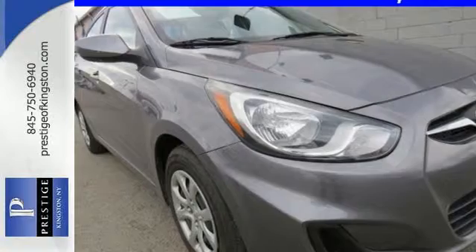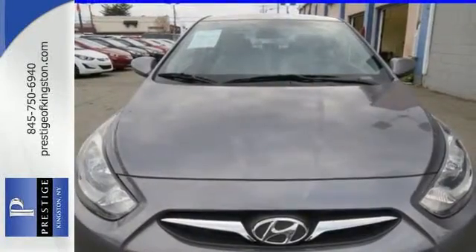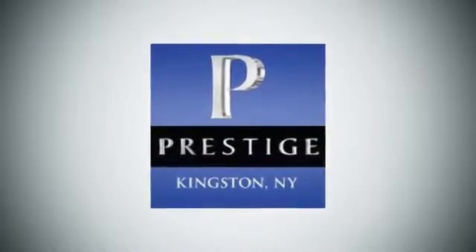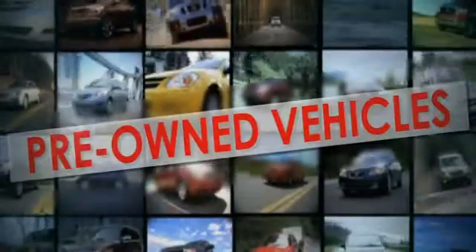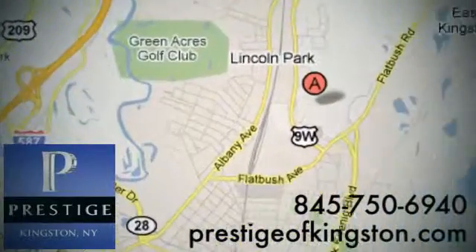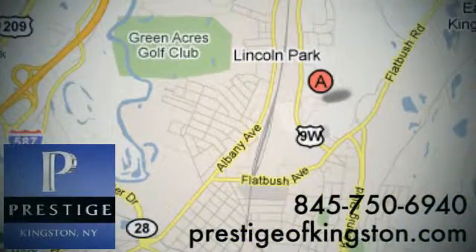Stop in for a test drive today and don't miss out on this gas-saving Hyundai. At Prestige, we have the widest selection of new and pre-owned vehicles in the Kingston area. We're conveniently located at 756 East Chester Street Bypass in Kingston, New York.